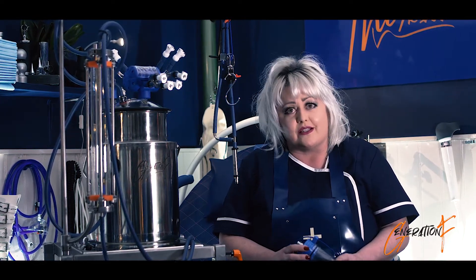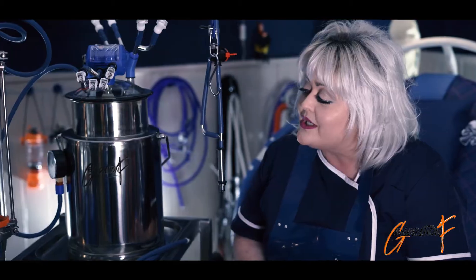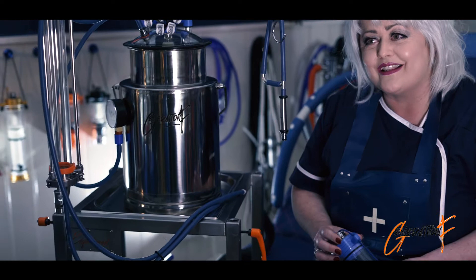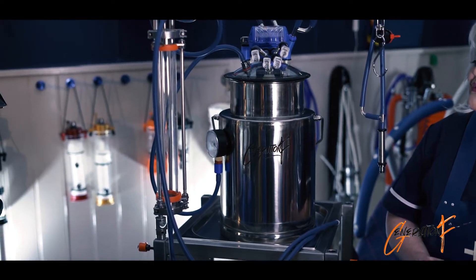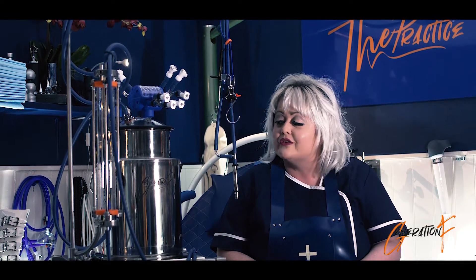As part of inFetid, we now have Generation F, which is my baby and something that I've been working on for probably a couple of years now. Generation F stands for Generation Fetish.